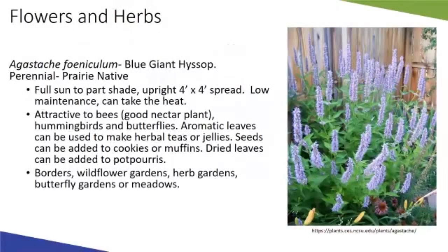Blue giant hyssop is more of an herb and a prairie native — great for integrating edible native plants into flower beds. It's a mounding shape, about four by four feet, very low maintenance with good heat tolerance. It's a great pollinator plant with an aromatic scent, good for herbal teas, jellies, and baking — the seeds are tasty in baked goods. Great for wildflower gardens, herb gardens, and butterfly/pollinator gardens. Its catkins are somewhat reminiscent of liatris or Prairie Blazing Star.